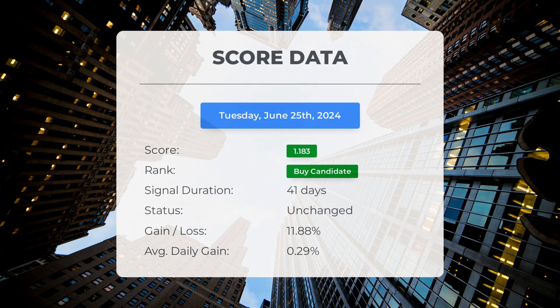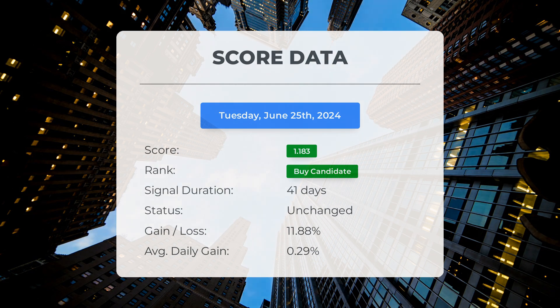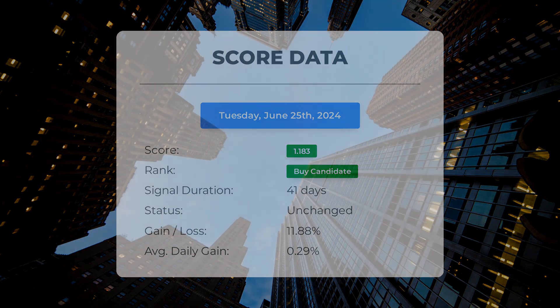Those who followed our analysis would have enjoyed an impressive gain of 11.88 percent since we first listed Brown and Brown as a buy candidate 41 days ago. This translates to an average return of 0.29 percent per day since it was listed as a buy candidate.